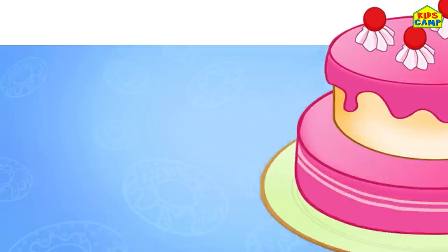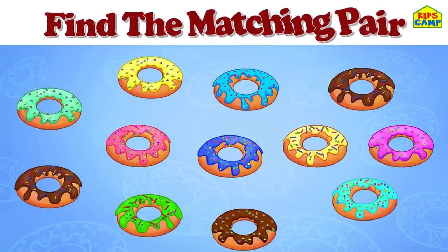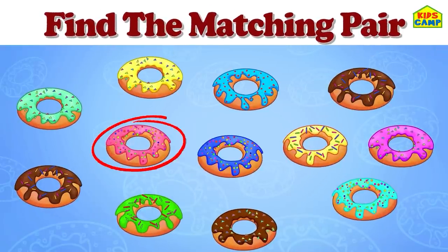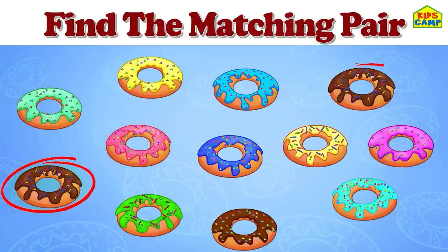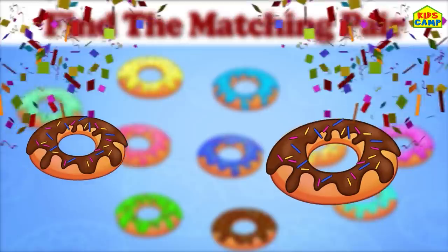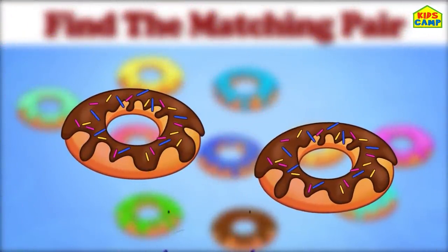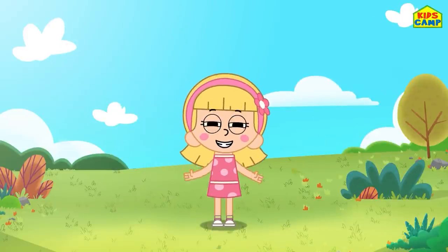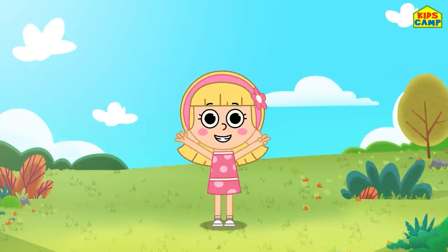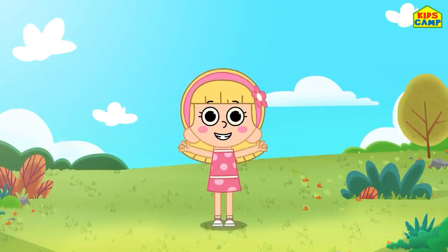Wonderful! Ooh, donuts! Find the matching pair. No, no. Yes, we found the matching pair - these match! This was such a fun game, friends. Keep watching Kids Camp. Bye-bye!